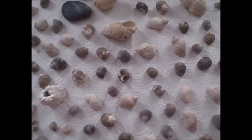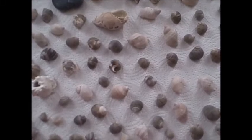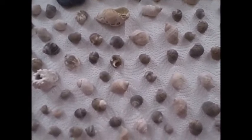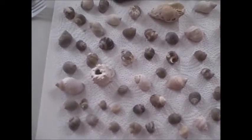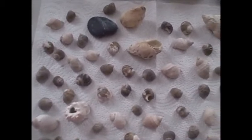I went to the Salvation Army today and I found all these shells in a glass vase and I bought it. I didn't know there were that many in there, but they're pretty neat.